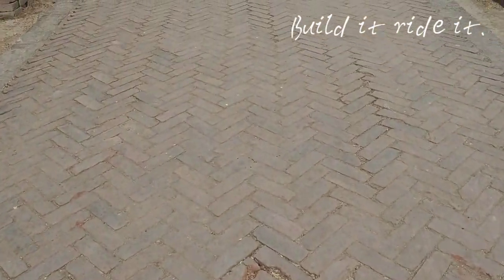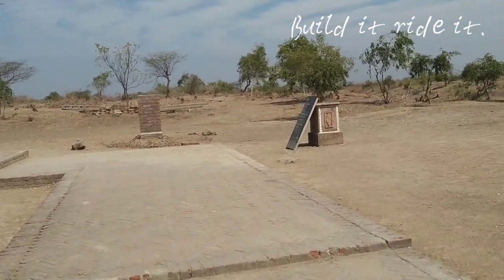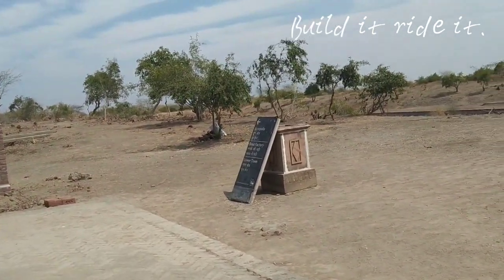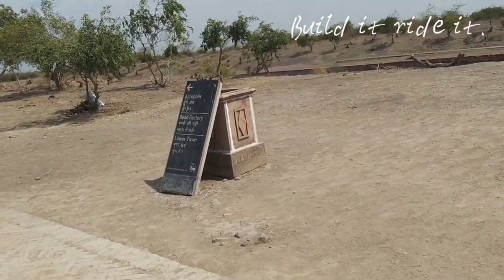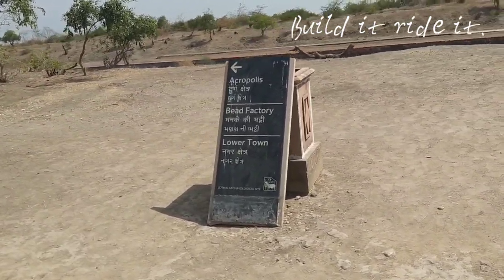Towards the left side we have some monuments — newer constructions. Here we have another plaque. Let's see what it says: Acropolis, Durga Chhetra, Bead Factory, Manke Ki Bhatti, and Lower Town — Nagar Chhetra. Let's see where all these places are.